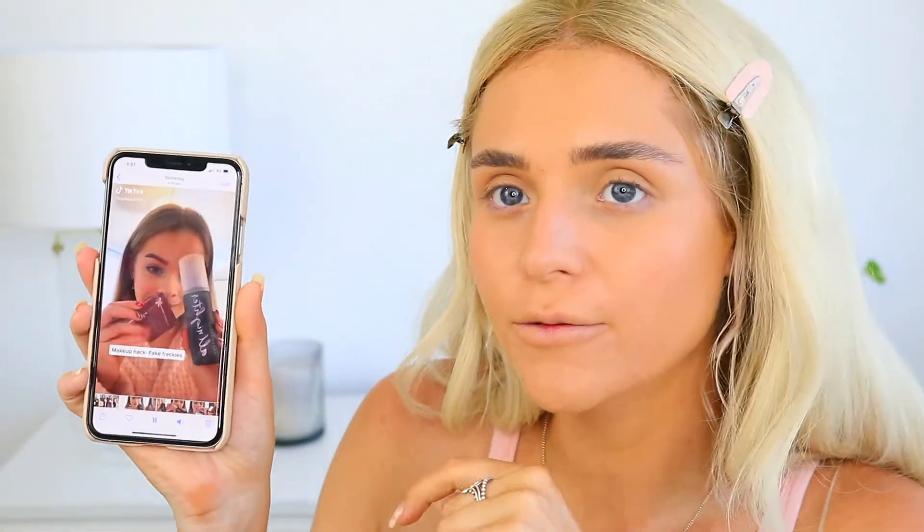I'm going to try the next beauty hack — and this is the only other hack I have. The makeup hack is fake freckles. I did see this one and I thought it was really cool. Basically what she did was get some setting spray, put it in the cap, and then kind of flick it onto her skin with a powder. I'm going to do the rest of my makeup and then come back and do that trend.